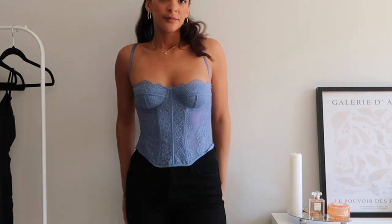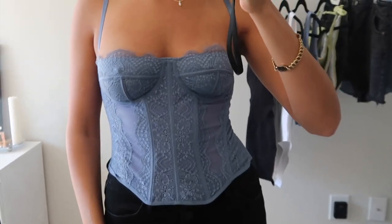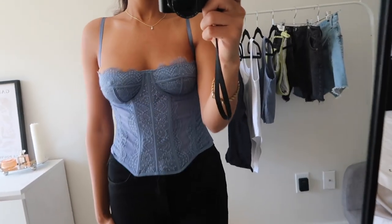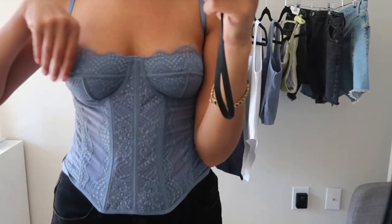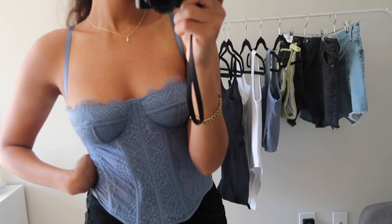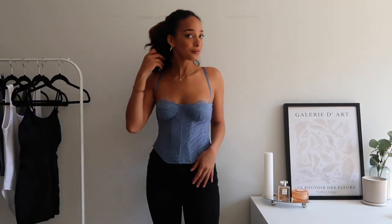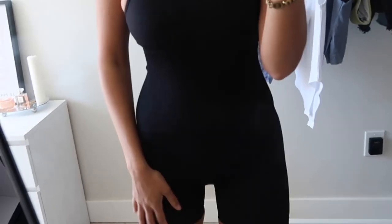This next top is such a fun going-out top — it is so flattering and I really love the color. It is an Urban Outfitters dupe for one of their popular corsets, and honestly at this price point you really can't beat it. My sister actually has this top and got a lot of compliments wearing it out — she has it in red. I didn't think red was my color so I got it in blue, and I'm just really happy with this purchase.